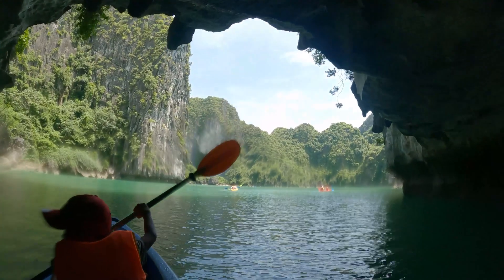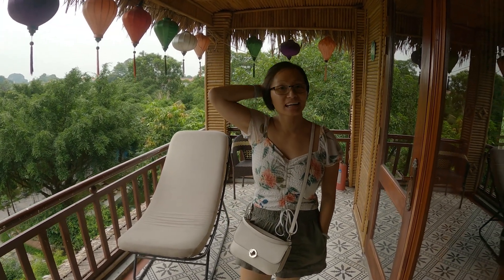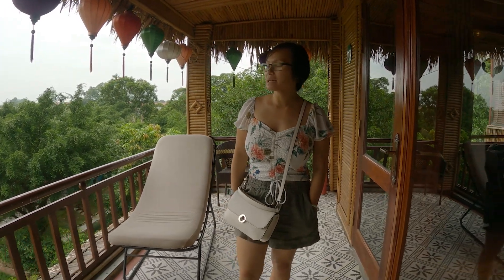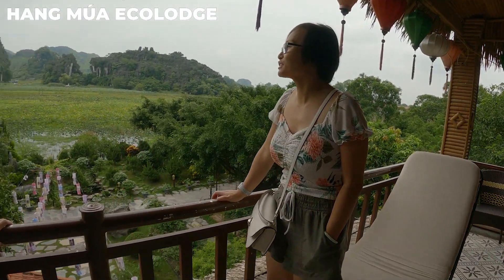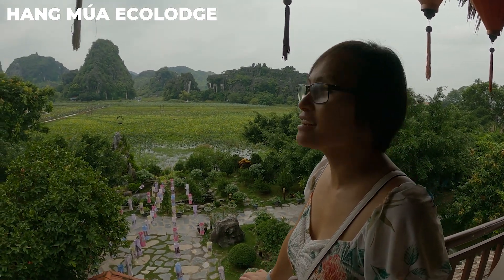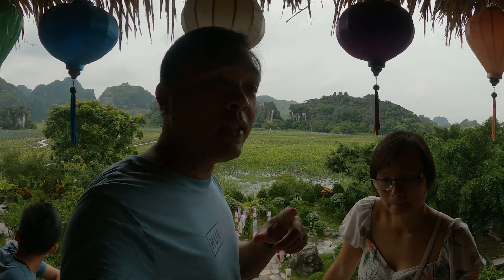We hope you enjoy your stay with us and consider subscribing to our channel. So we're still in Ninh Binh right now, but we switched from the previous place to Hang Mua Ecolodge. Before I show you the room, let me show you the magnificent view. The reason why we switched to this Ecolodge is because look where you are.